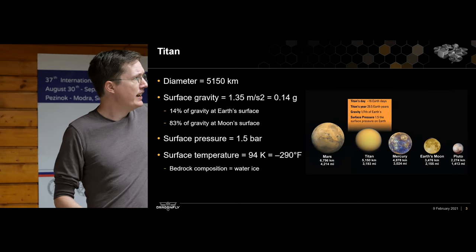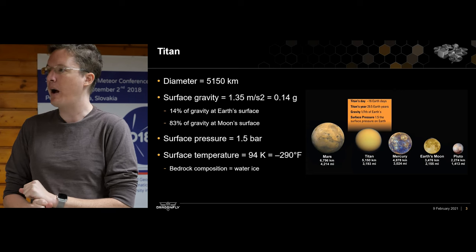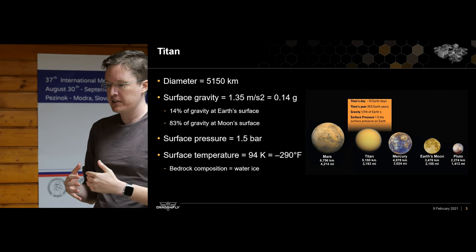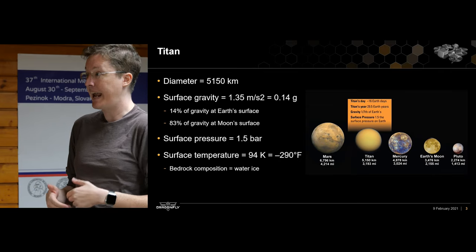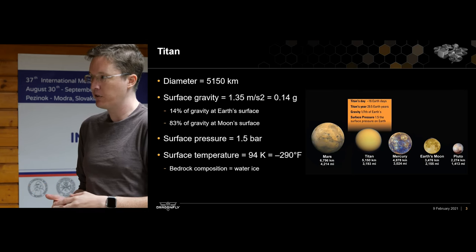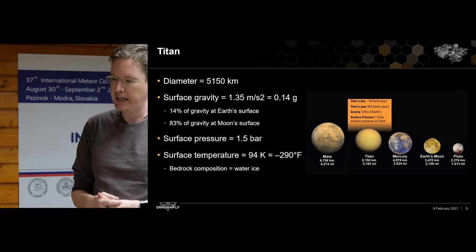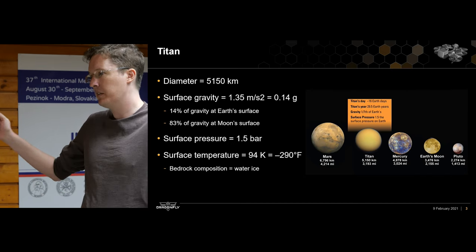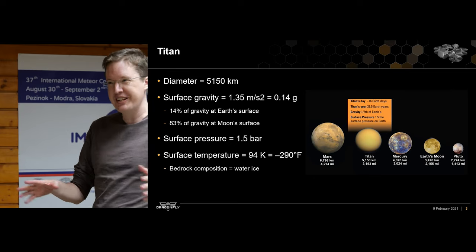Titan is about 5,000 kilometers wide. The surface gravity is about 0.14 g — about 14% of Earth's surface gravity. The surface pressure is really high, and it's also really cold. The combination of low gravity and dense atmosphere means that aerial flight, like a drone or a winged craft or a helicopter, becomes very efficient from a power perspective. Dragonfly will be an eight-rotor drone that flies around Titan carrying its science instruments from place to place. In fact, Titan has such low gravity and such a dense atmosphere that a human being could fly on it with muscle power alone.